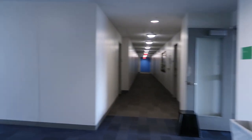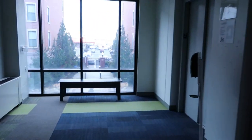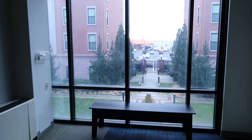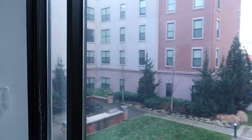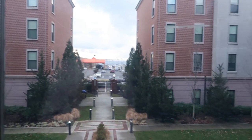Heading into the second floor elevator lobby - this is a quick view of the common area. I recall people come here to do dance battles, have fun, socialize, play catch, and stuff like that to get some fresh air. I thought that was really cool.